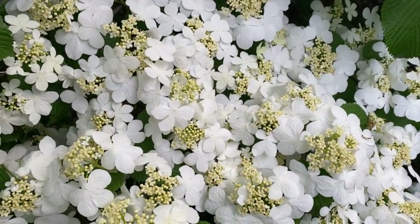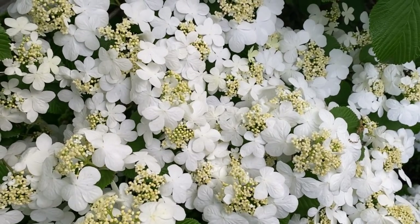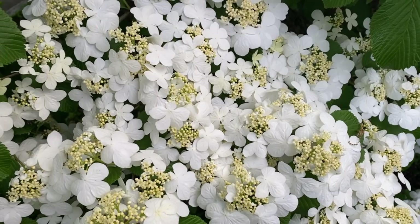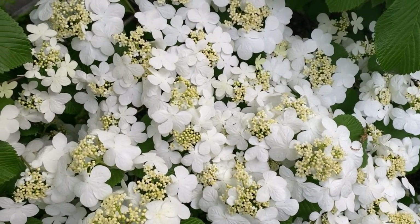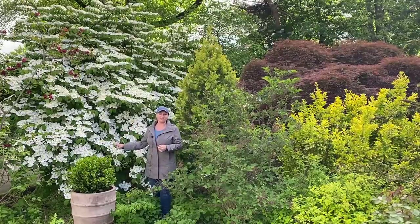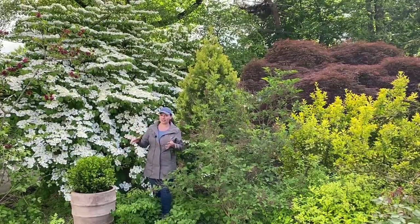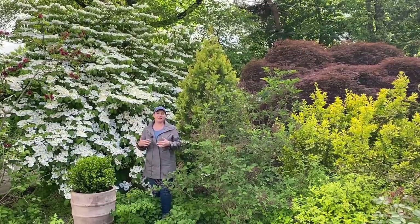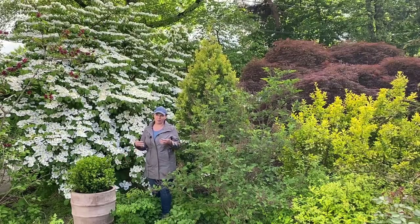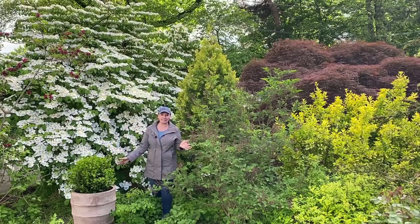They're lace cap-shaped flowers. The middle has fertile flowers and the outer edge has the infertile flowers. Those fertile flowers in the middle start setting berries around August–September time in my zone, and then birds get them — they probably last about a month before birds get them completely.